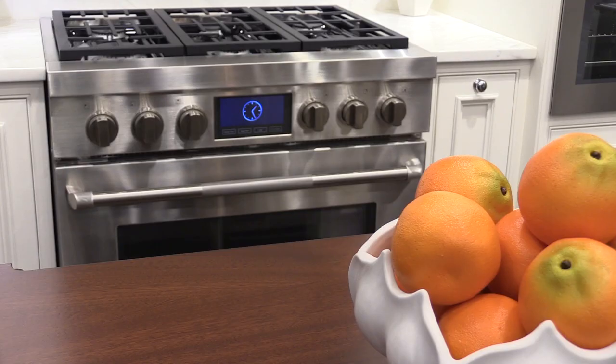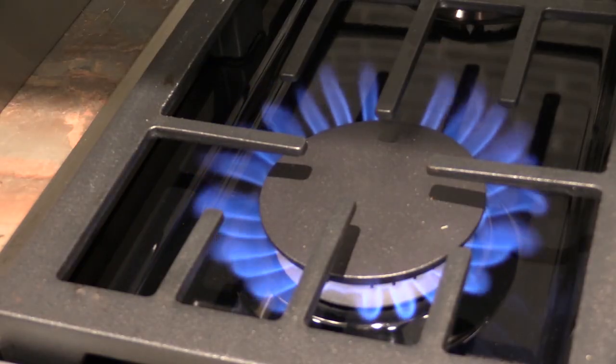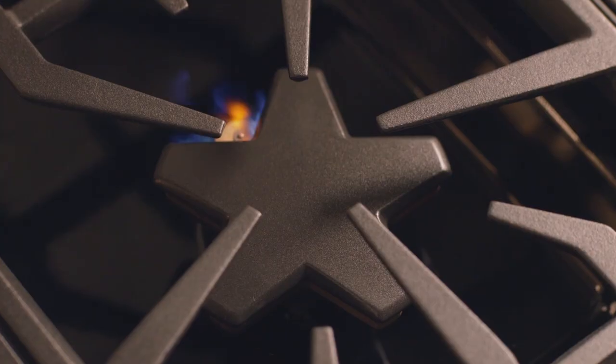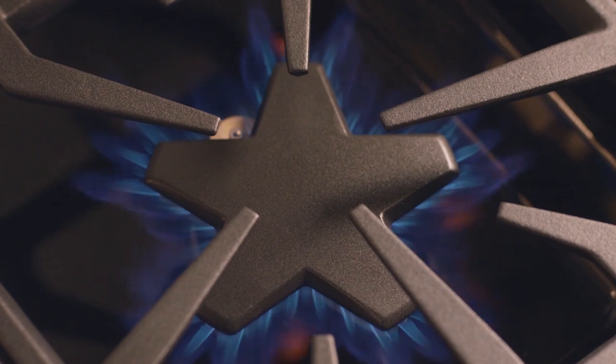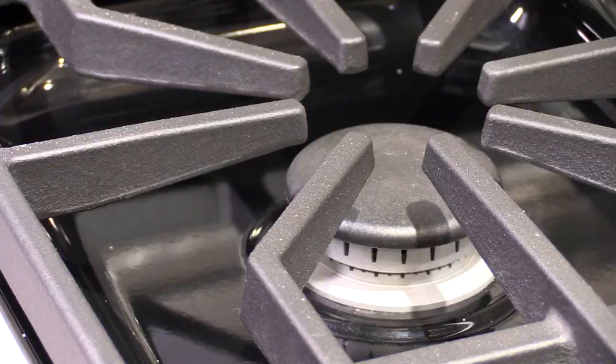Jenn Air and Miele offer 20,000 and 19,500 BTU capability. For simmering, Thermador is the lowest, but it is intermittent, turning on and off to achieve the lowest mean simmer. Wolf is very good as well — their two-stage burner keeps a lower, consistent simmer.